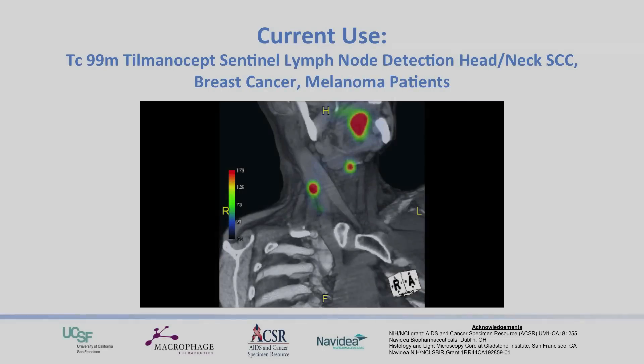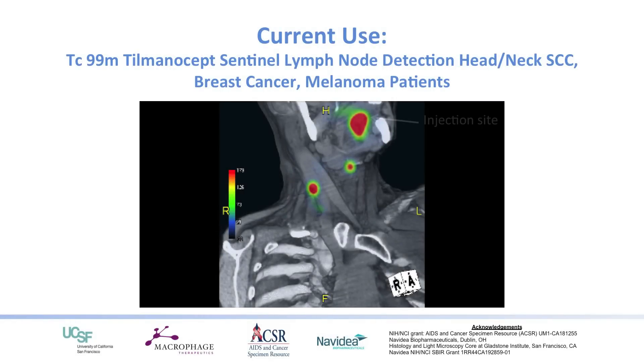Navidea has treated, from a diagnostic perspective, over 50,000 patients with this imaging technique. They use this backbone with mannose on it, and put a radioactive tracer on this backbone. When injected into an area where the tumor lives in a patient, it will localize to a lymph node if that lymph node is the nearest one to the tumor — especially if that lymph node contains cancer. That's allowed LymphoSeek to be the best way of defining whether cancer has spread from the local tumor to a lymph node area.